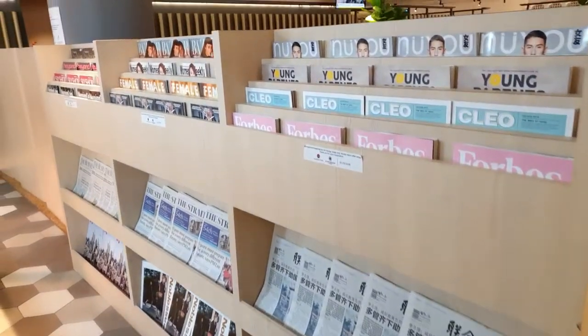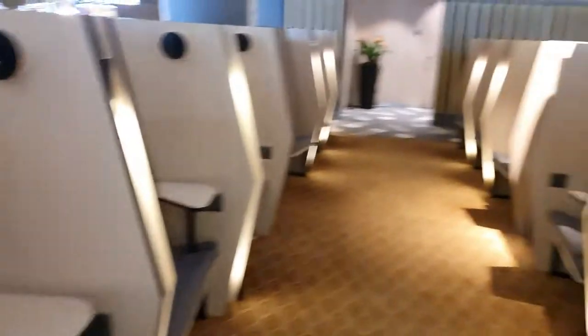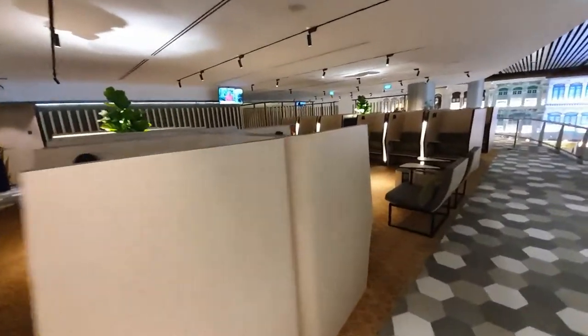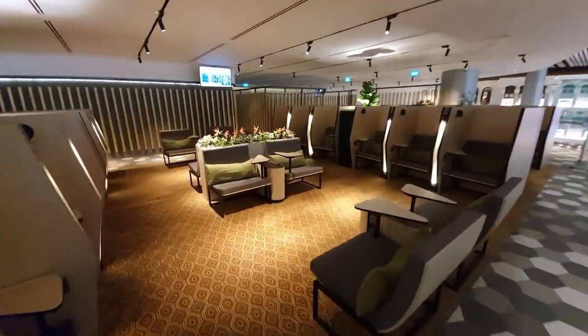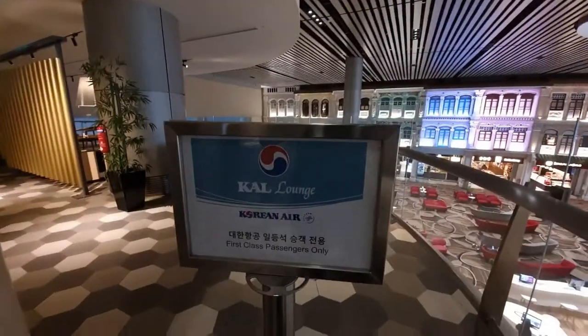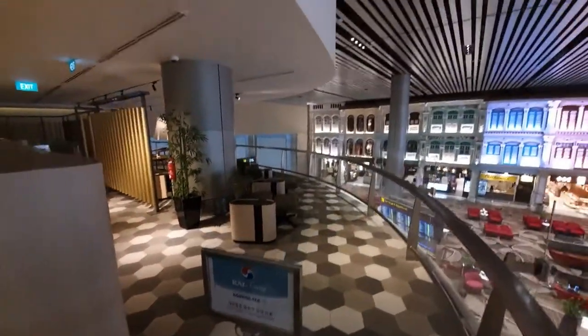Let's see what else we have in Blossom Lounge — magazines and newspapers, relaxing chairs. There is a first class passenger area, and then we have the shower area.